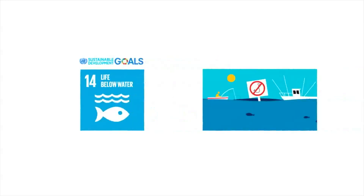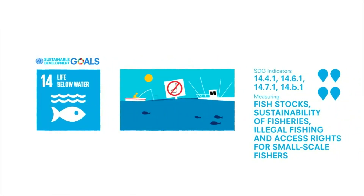The world's seas and oceans play an important role in meeting growing demand for nutritious food, while sustaining livelihoods for millions. These indicators aim to measure the sustainability of fisheries and the progress made by countries in combating illegal fishing and protecting access rights for small-scale fisheries.